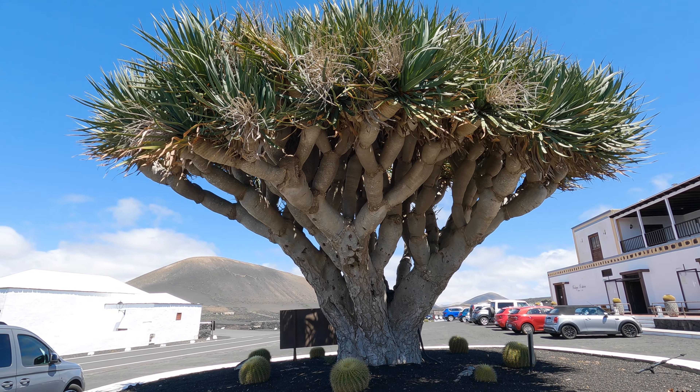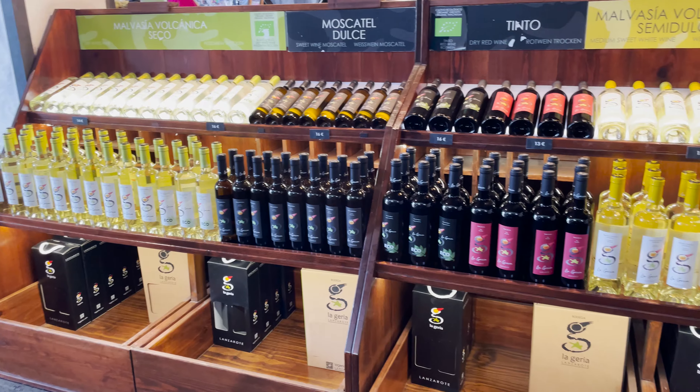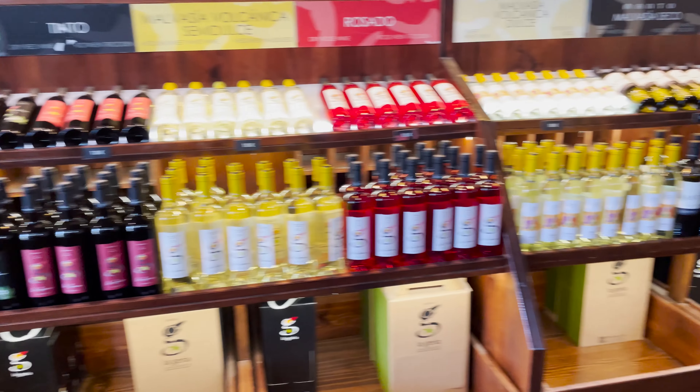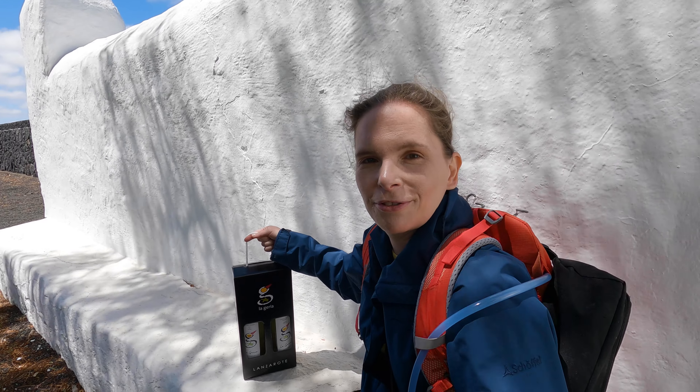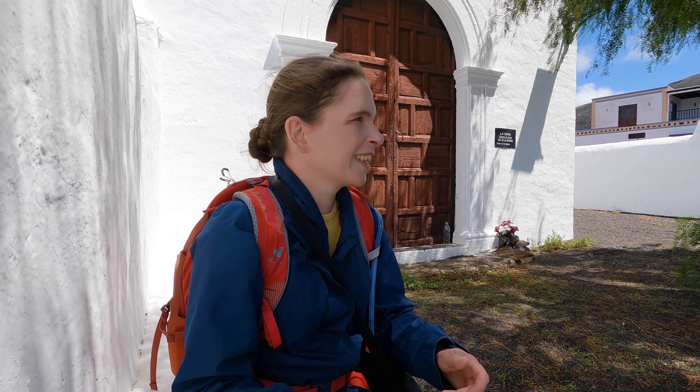This is cool — this is a dragon tree. I'm sitting in front of this church here because it's nice, and also to talk without that strong wind in my face — there's also shade here. Most of the buildings here are white, which is pretty nice because you have those black surfaces from the volcanic material and in contrast this bright white, which is really striking.